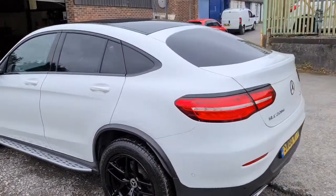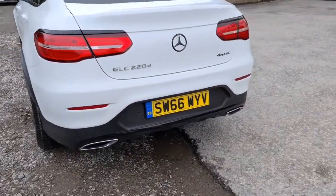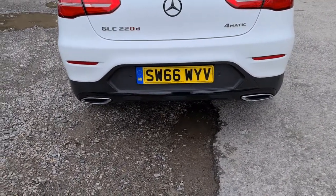Side steps, as well as that black glass roof. You do have front and rear parking sensors, as well as a flush exhaust to the rear as well.